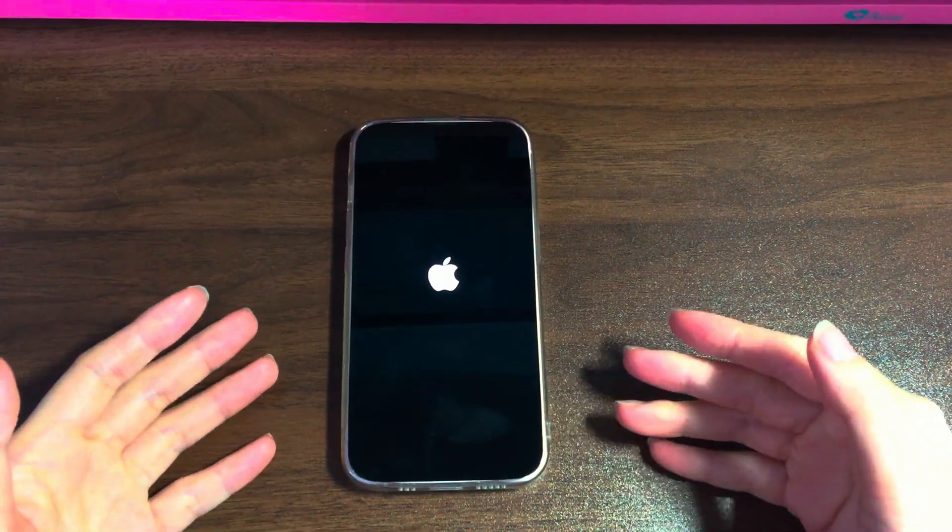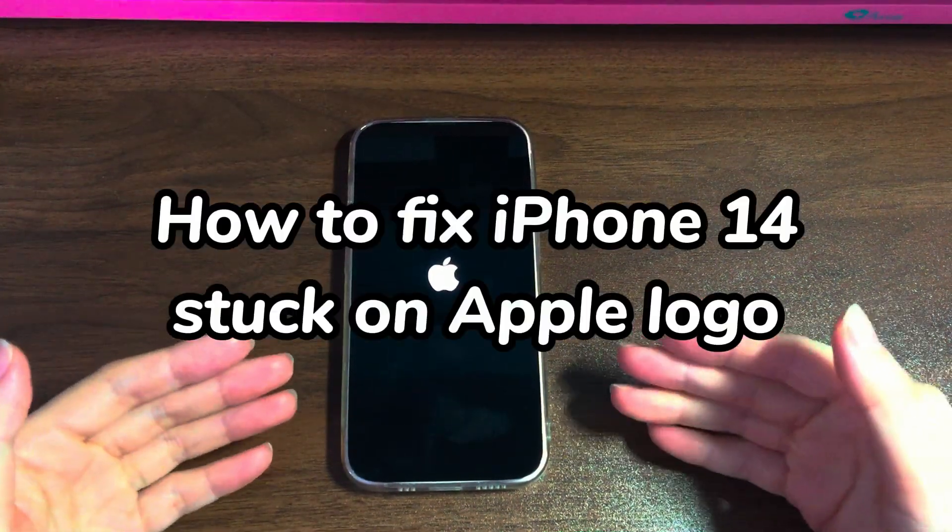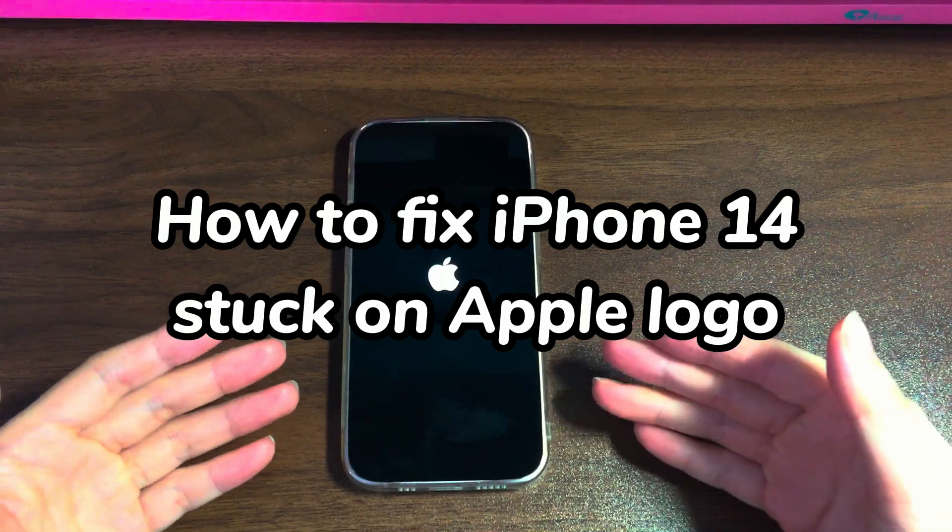Welcome to Bytefurther. In today's video, you'll learn how to fix iPhone 14 stuck on Apple logo.